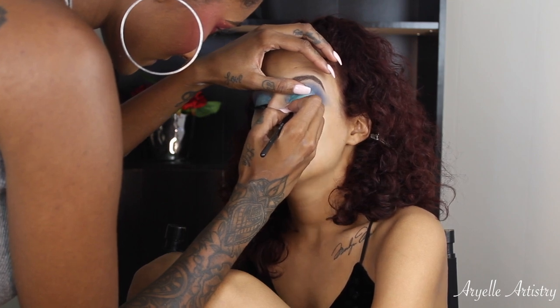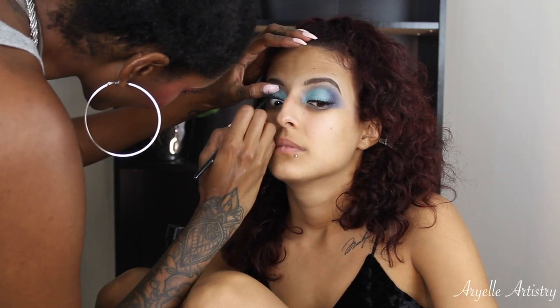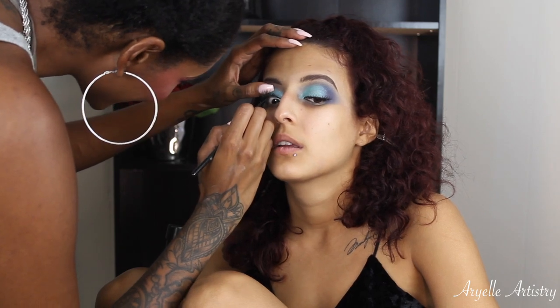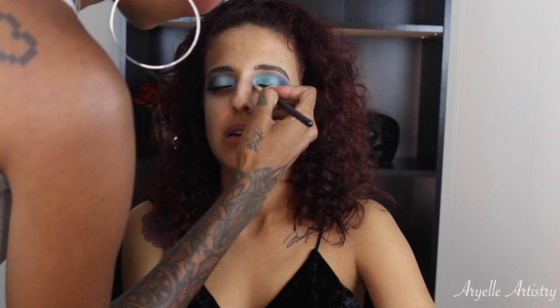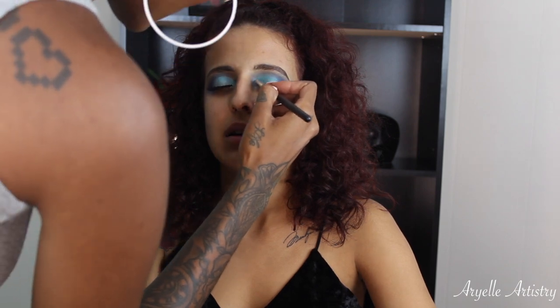I'm just going under her lash just to tight line and make sure that there's no space between the fake lash and her real lash so it all looks like one. To pop the inner corner, I'm going to be using Bella Pierre Cosmetics — this is a loose pigment in the color Excite. It's really nice and it has a purple-green reflex to it, so I thought it'd be perfect for the inner corner.